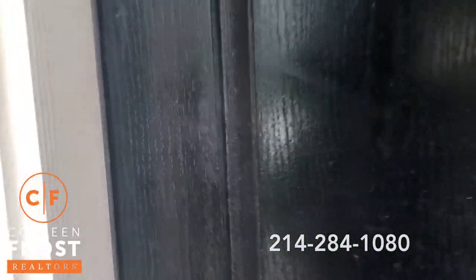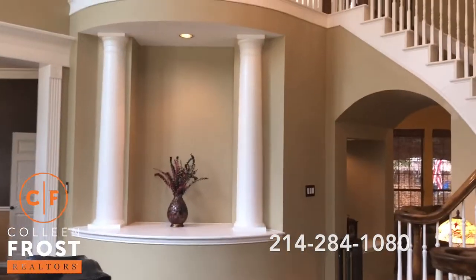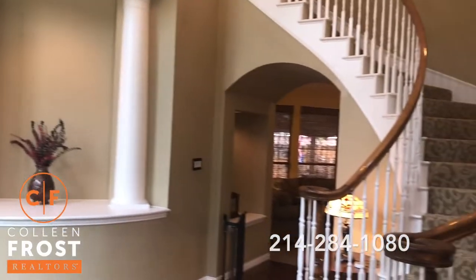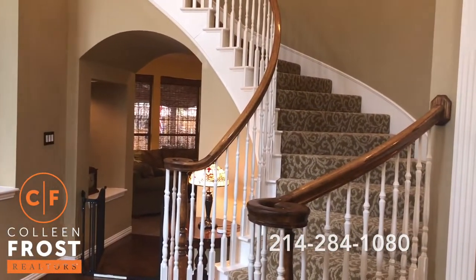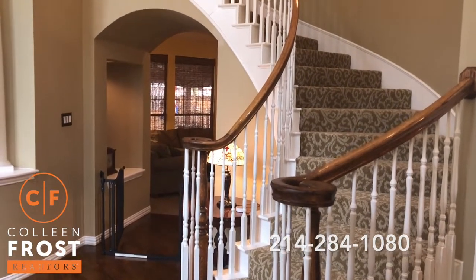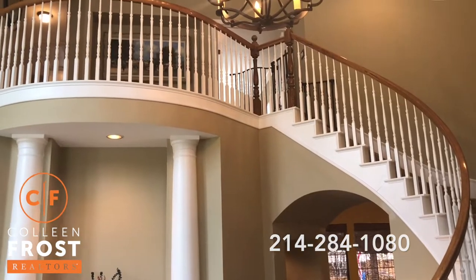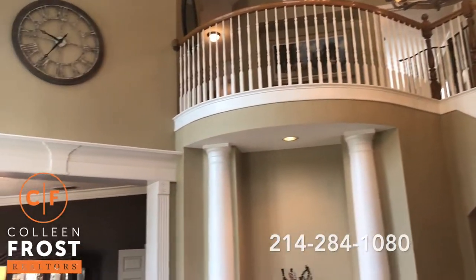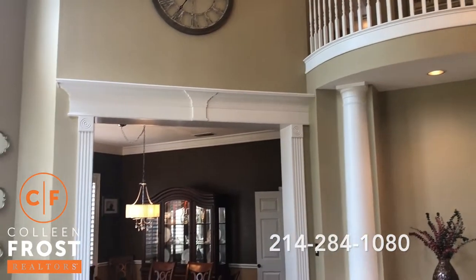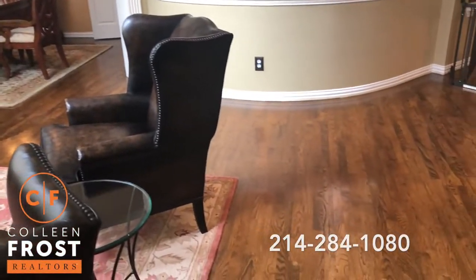As we enter this gorgeous black door into this two-story foyer, look at how beautiful your sweeping staircase is with designer carpet going up the stairs, recessed lighting, great chandeliers, beautiful woodwork throughout, and gorgeous hardwood floors.